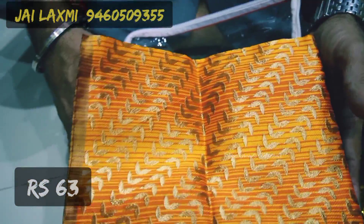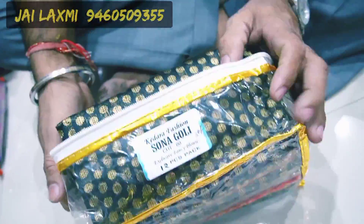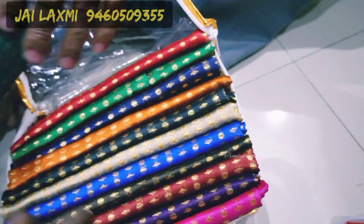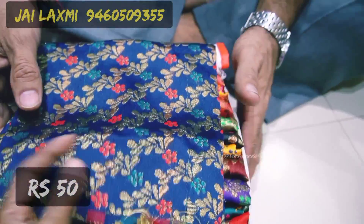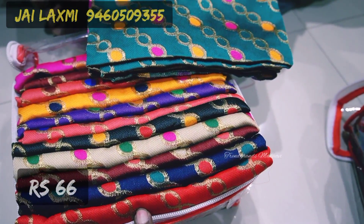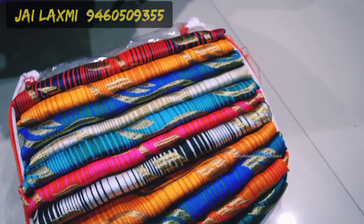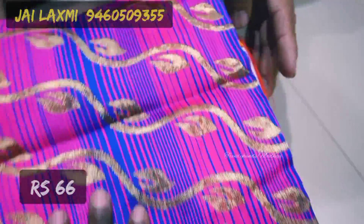These are 80 centimeter blouse pieces available in big or small sizes. Price is 63 rupees. This is a Komal brand, 50 rupees per piece, in 12 different colors and different patterns. Another pattern is 66 rupees, 80 centimeter, 12 pieces, 12 colors. Double shade model is 58 rupees per piece.